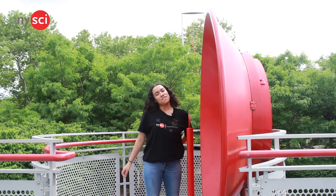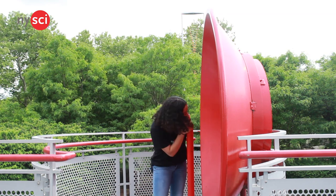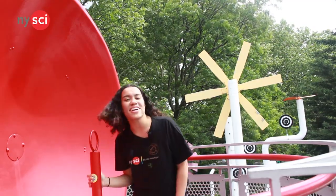We hang out here a lot. Number four is these cool communication devices. Because of sound waves, I can talk into this one right here and be heard in this one over here.